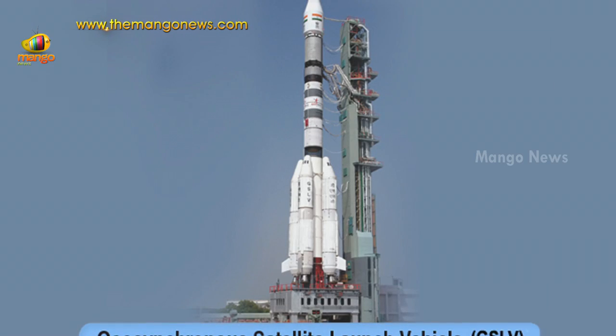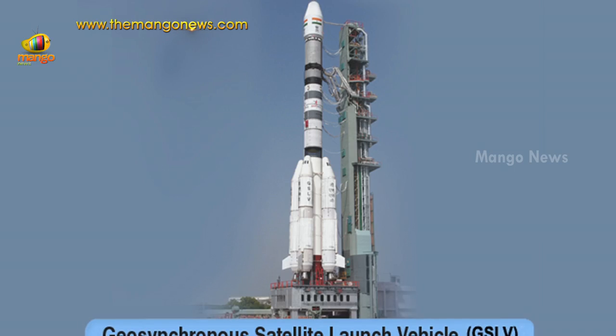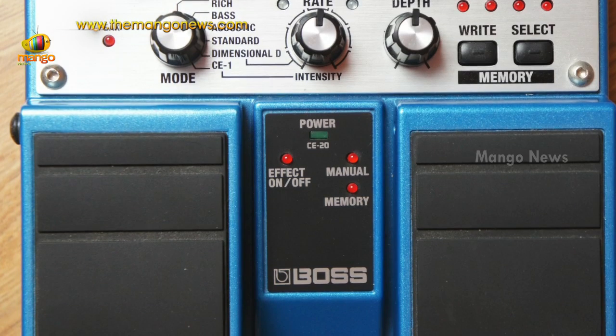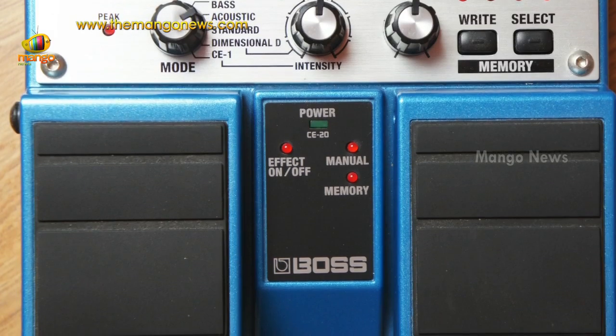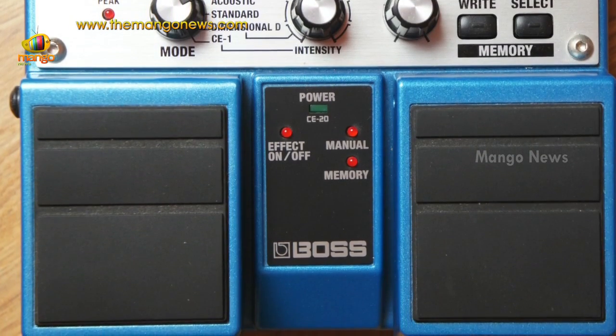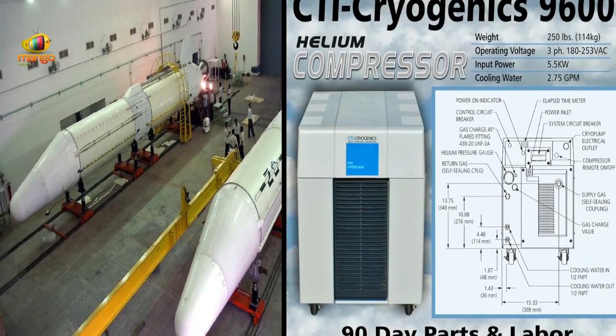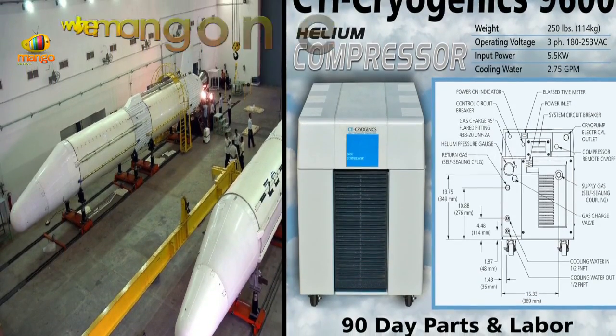The spy case had delayed its development, and ISRO could conduct the first successful flight test aboard the GSLV MK2-type launch vehicle only on January 5, 2014. CE-20 is a mightier version of the CE-7.5 engine used in the GSLV-D5 machine. Cryogenic technology is highly complex, as the propellants must be stored at extremely low temperatures.